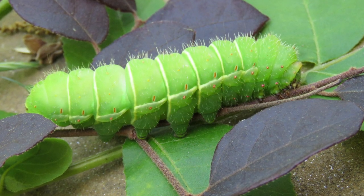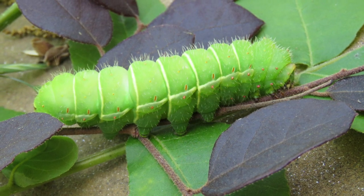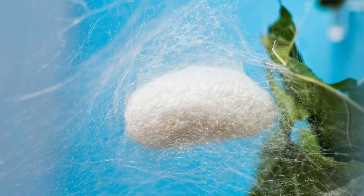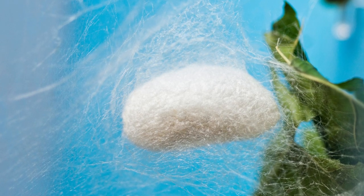The caterpillars are also very interesting to look at. They are green and have little spikes all over their bodies. They grow quickly, and after about a month, they will be fully grown and ready to turn into a cocoon. Inside the cocoon, the caterpillar will change into an adult moth.